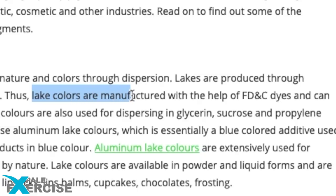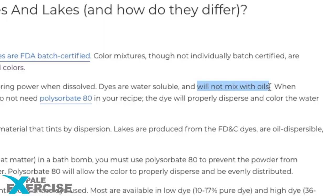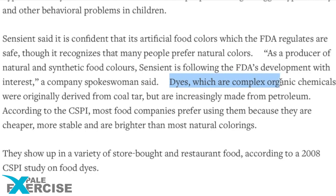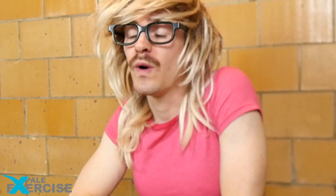Blue 1 Lake. Lake colors are manufactured with the help of FD&C dyes and can thus be easily mixed with fat, sugars, and oil. Lake colors are stable; dyes cannot be mixed with oil. Blue 1 is the fourth most heavily used food coloring. Dyes are complex organic chemicals originally derived from coal tar and now typically made from petroleum — what we put in cars.